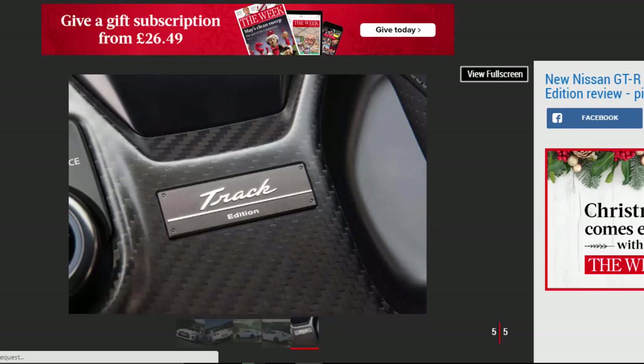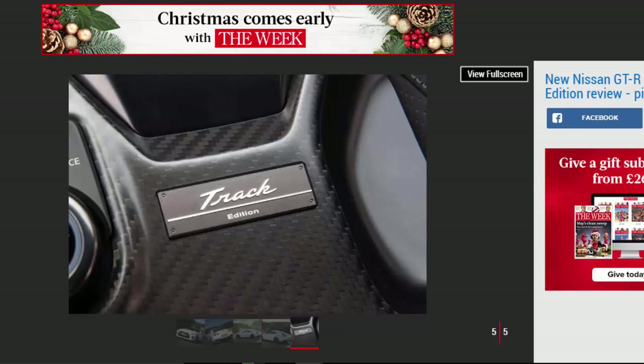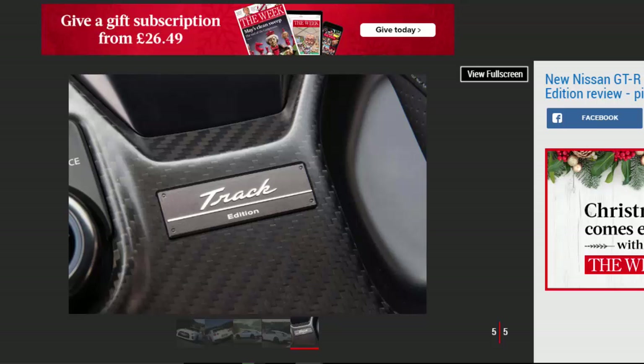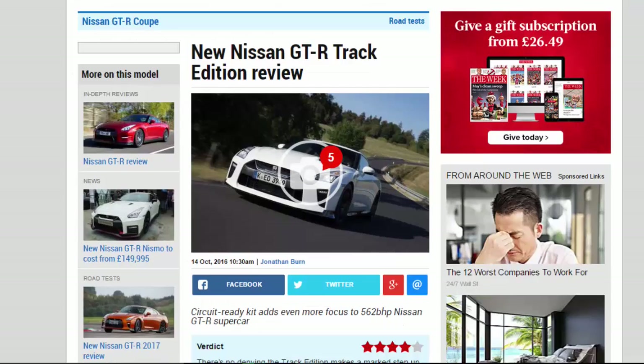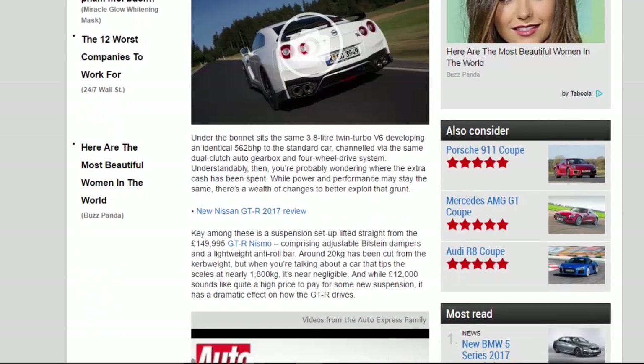As you may have guessed, it has been engineered and tweaked to work on a circuit. Yet despite the £12,000 price hike over the entry-level GT-R, the basic ingredients remain unchanged. Under the bonnet sits the same 3.8-litre twin turbo V6 developing an identical 562 BHP, channeled via the same dual-clutch auto gearbox and four-wheel-drive system.